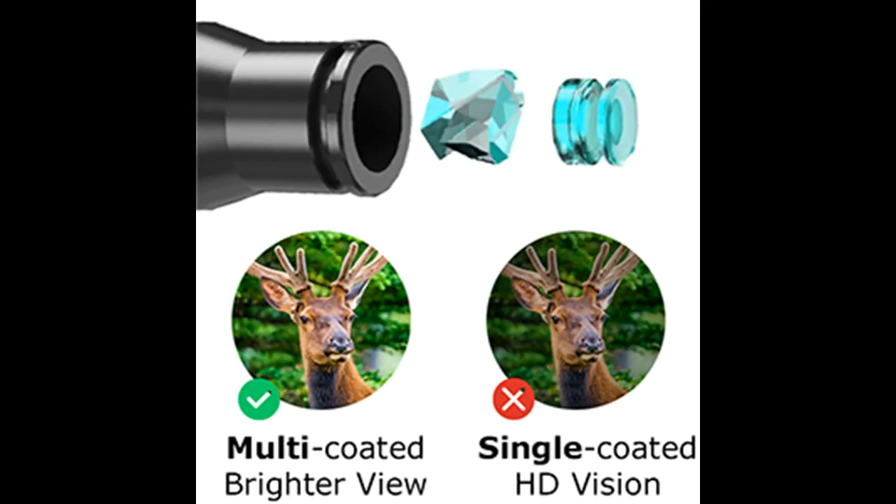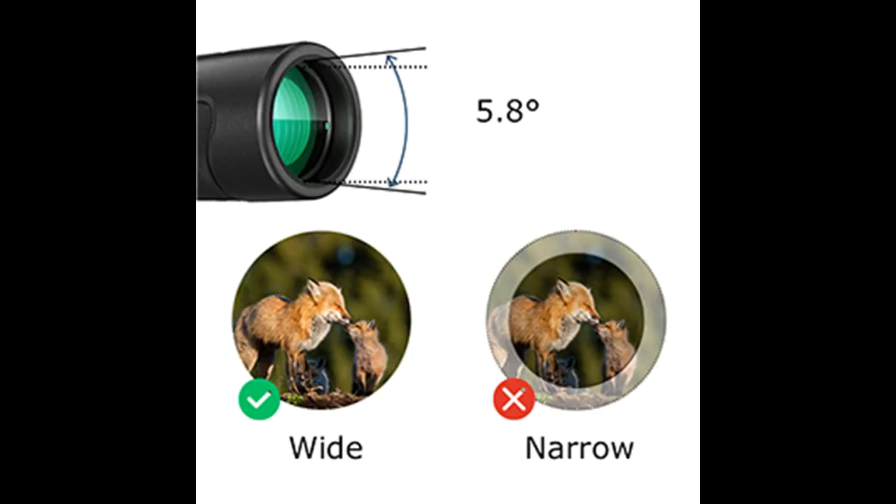Lighter, easy to use and adjustable: this lightweight binocular weighs only 1.05 pounds and fits perfectly in your hands. The adjustable eye cups allow you to easily adjust the eye relief when wearing glasses. With full adjustment of the center focus wheel and diopter, it can accommodate a user with any level of vision.